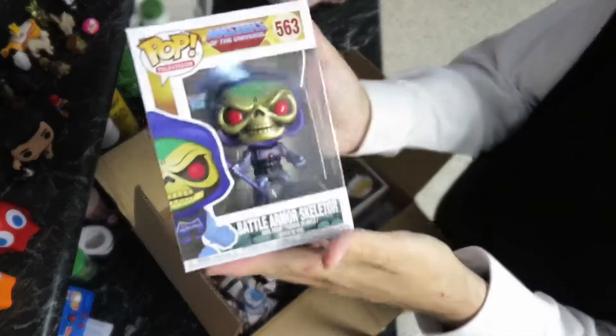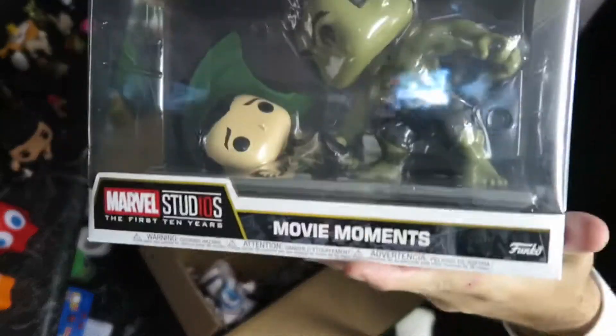We've got Battle Armor Skeletor with metallic paint. And we've also got the action scene of Hulk versus Loki getting smashed into the ground. That one's a really cool movie moment.